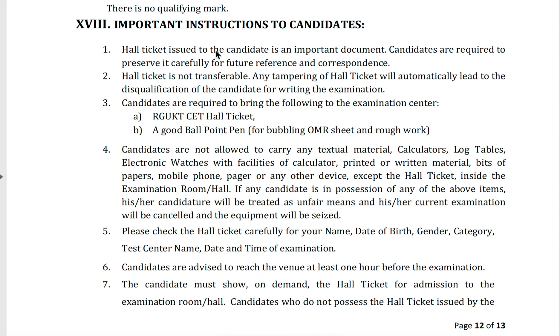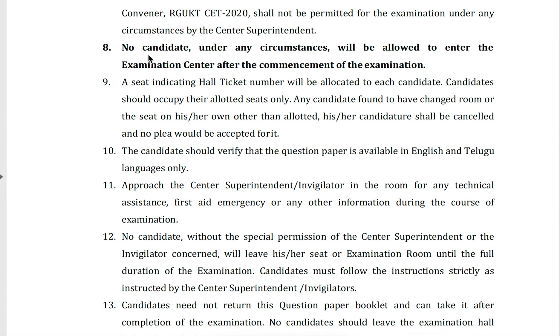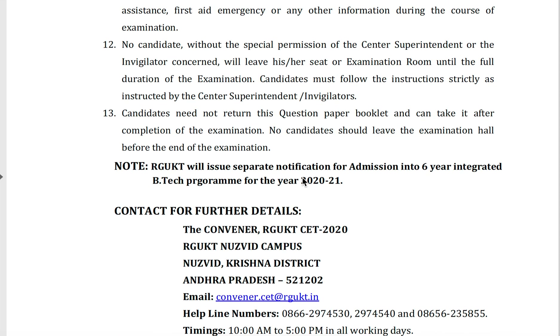These are certain important instructions provided in the notification. No candidate under any circumstances will be allowed to enter the examination center after the commencement of the examination, so try to attend within the time.